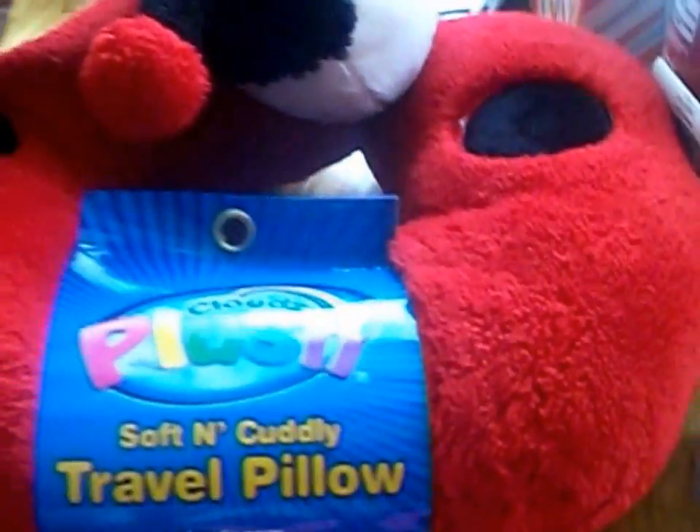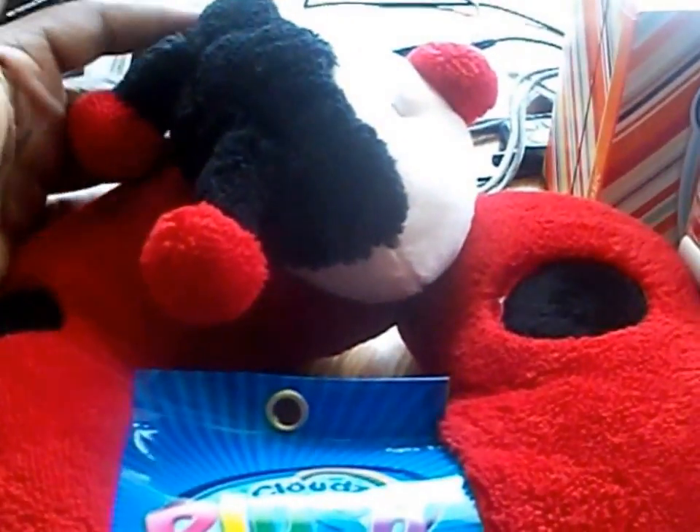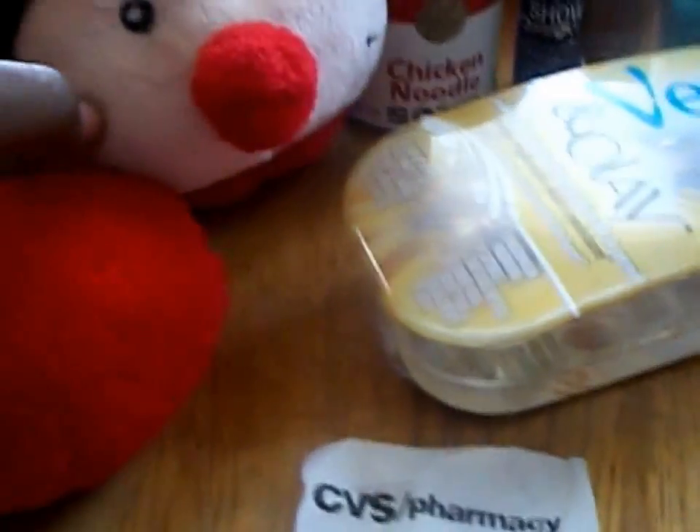I got the travel pillow for my niece who lives in Cleveland because they're always traveling back and forth to Cincinnati and other places. I thought it would be cute to include in her little Christmas stuff this year — her own little traveling pillow. So that is my deal for today.